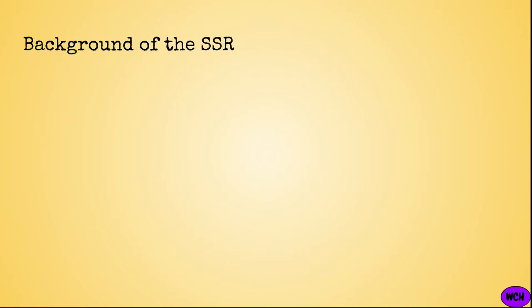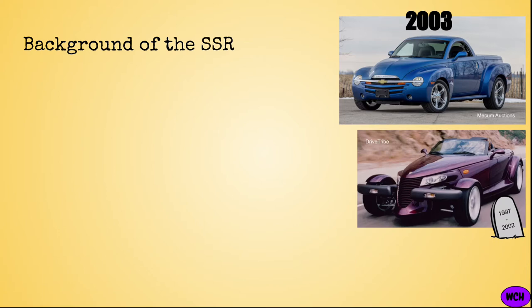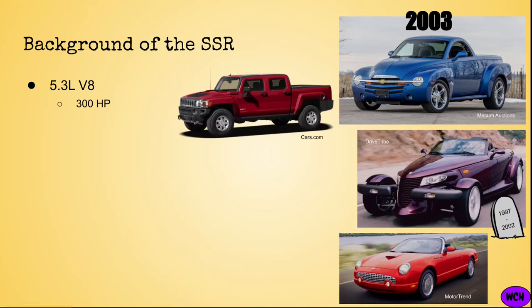The SSR debuted in 2003 and was quickly met with mixed opinions. Though notably bizarre, it did arrive during a weird era when American car manufacturers were attempting modern throwbacks. The SSR launched one year after the discontinuation of the similarly outlandish Plymouth Prowler, and one year after the rebirth of the Ford Thunderbird. At its original launch, the SSR featured a 5.3-liter V8 engine producing 300 horsepower and a 4-speed automatic transmission — the same engine used in the Hummer H3T Alpha from last episode.